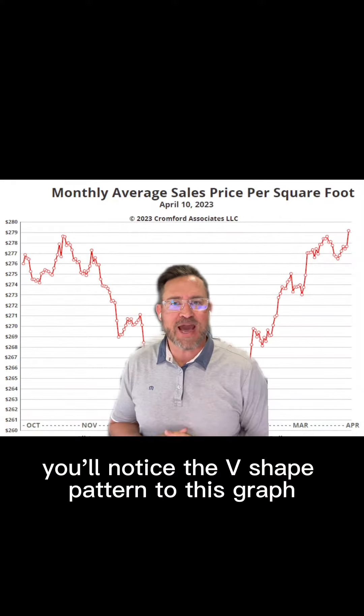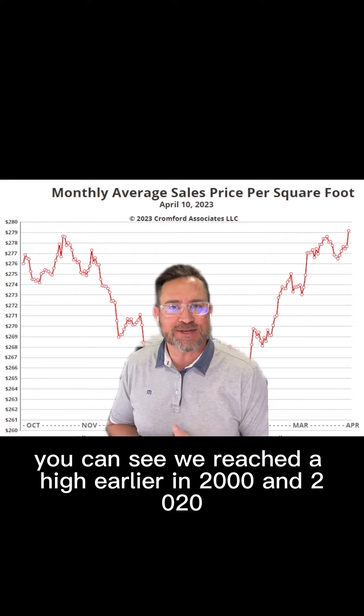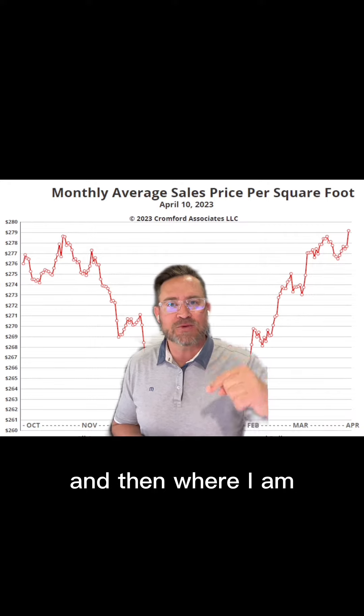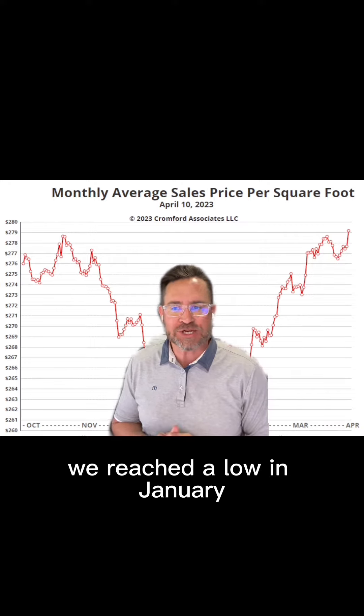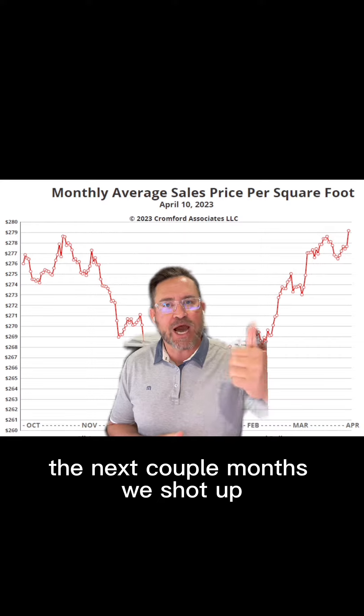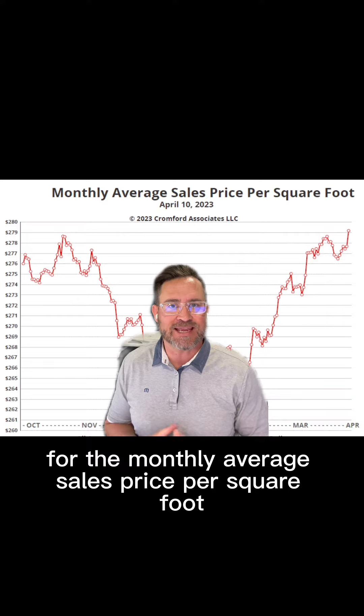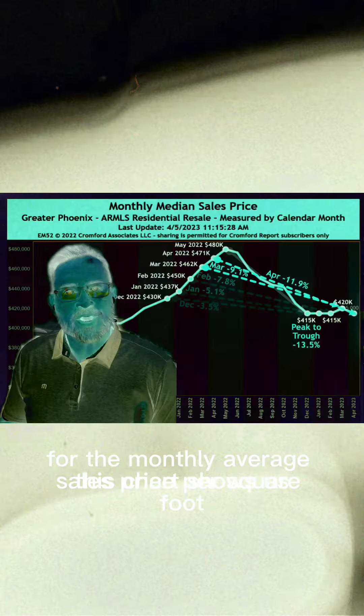You'll notice the V-shape pattern to this graph. This is our monthly average sales price per square foot. You can see we reached a high earlier in 2022, and then we reached a low in January at $264 a square foot. The next couple months we shot up, and now we're at $279 a square foot for the monthly average sales price per square foot.